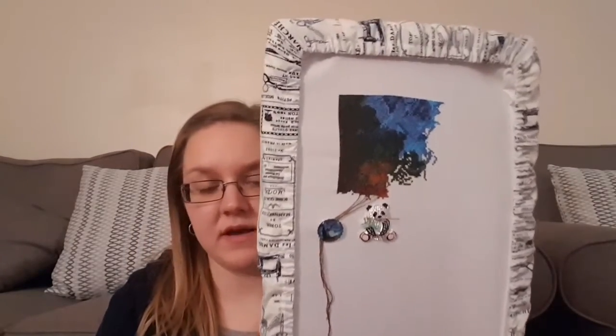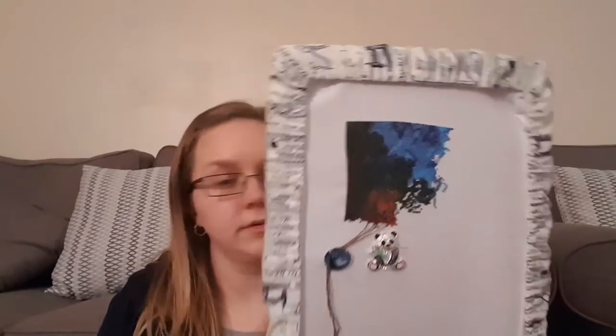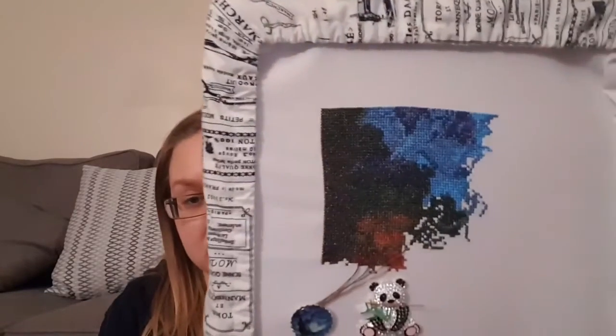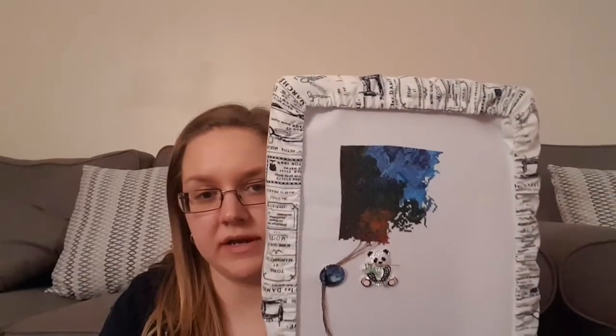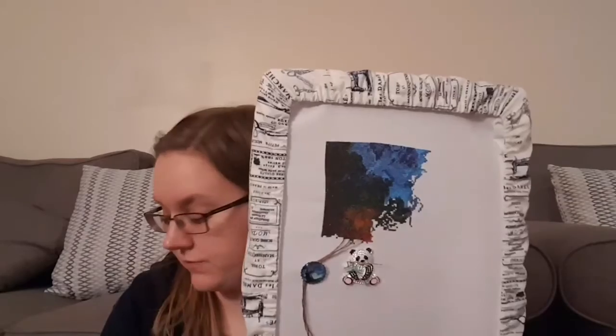I'm really pleased with how that's coming on. It's one to concentrate on though because there's lots of confetti — not one you can do blindly while you're watching TV. You have to kind of concentrate on this.